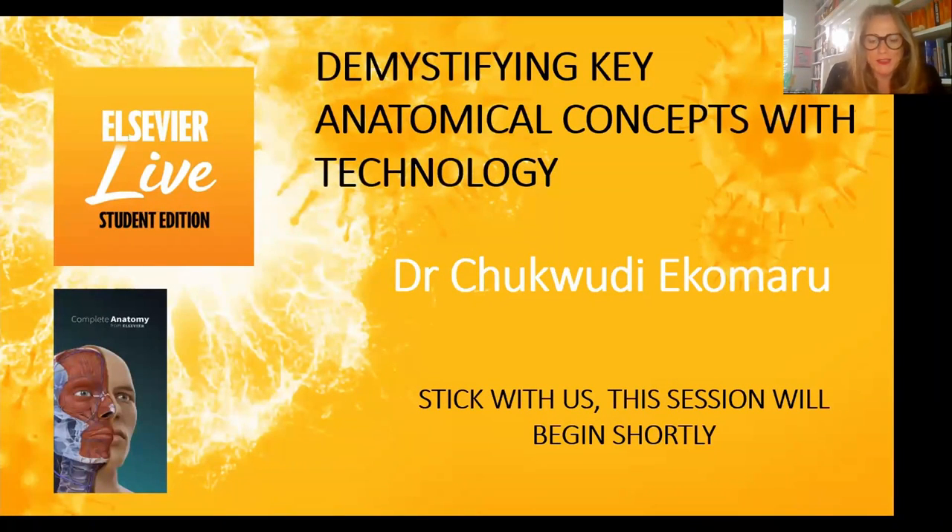Today's session is in response to feedback from you when we asked what other webinars you wanted to see. Overwhelmingly, people wanted to know about anatomy and how technology could benefit your learning and the teaching of anatomy. Anatomy can be a daunting subject, but it's also fascinating and fun, and there is help out there from technology. Today we will aim to help you discover how technology can really enhance your understanding of anatomy, whether you're a complete newbie or starting your clinical placements — there's something in this session for every medical student.